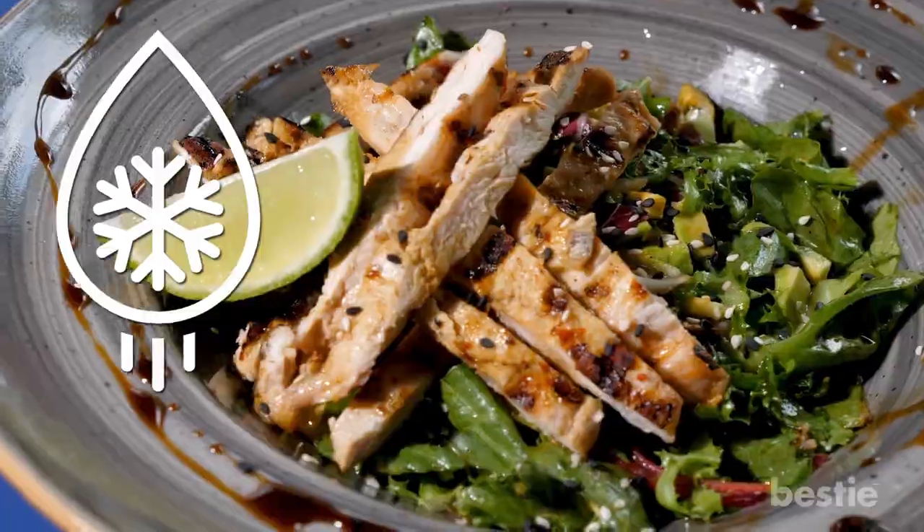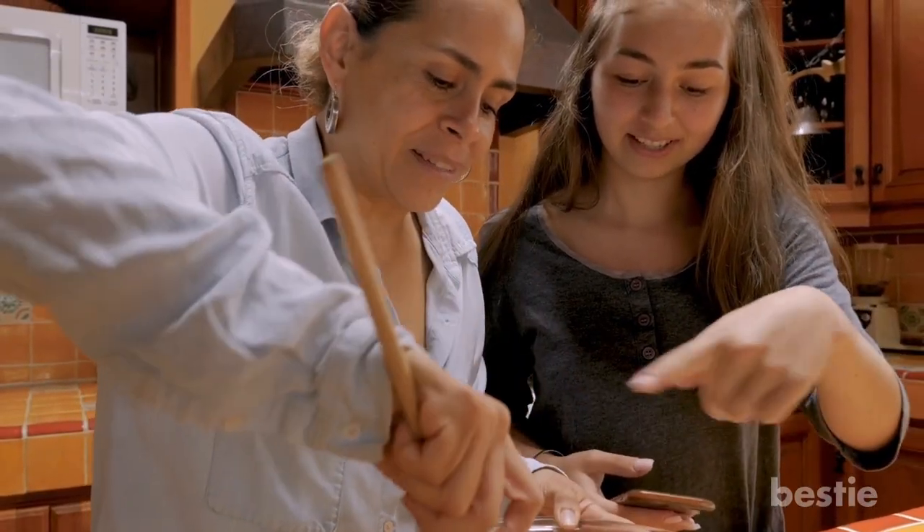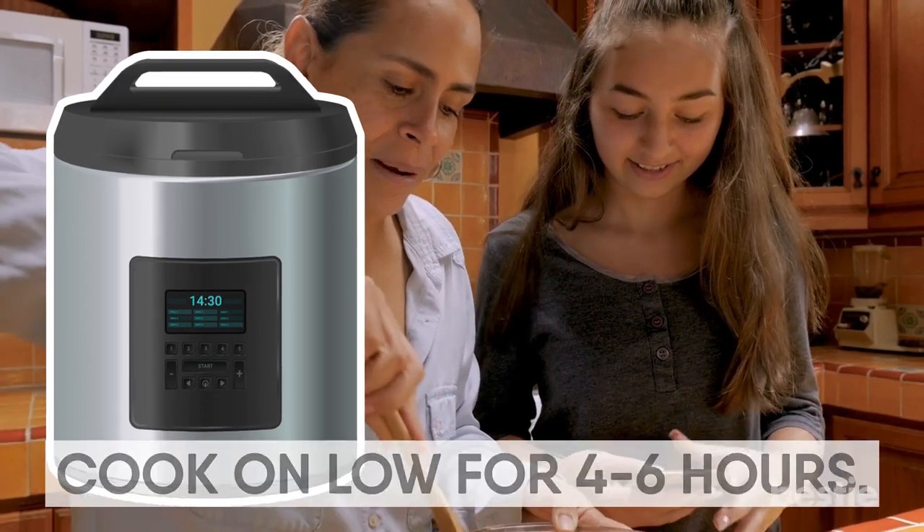Whenever you want to eat it, defrost it overnight. Then cook in a skillet on medium until chicken is cooked through. Alternatively, you can place it into a crock pot and cook on low for 4-6 hours.